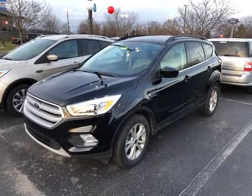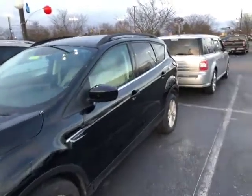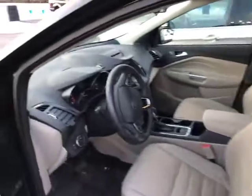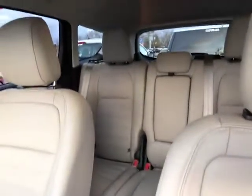Hi folks, Luanne Campbell, Jack Kane Ford in Sells, Kentucky. Here's a 2018 Escape SEL model. Good looking, with a stone leather interior.